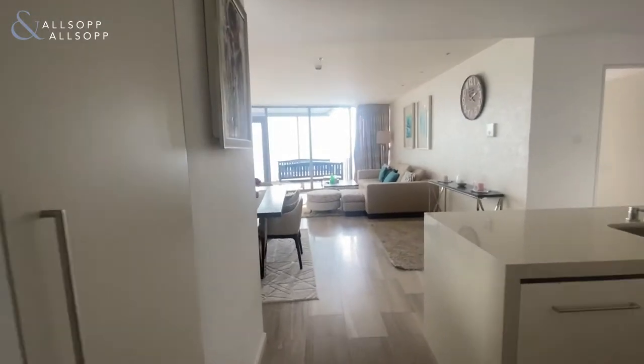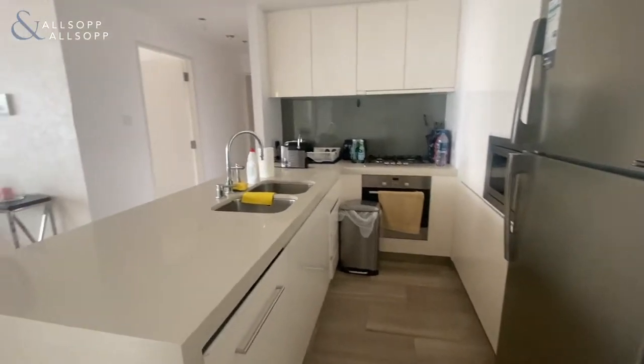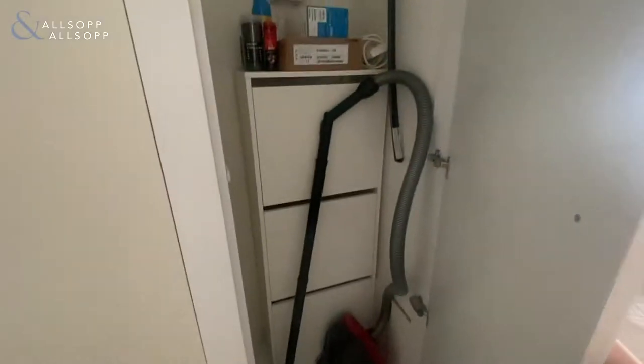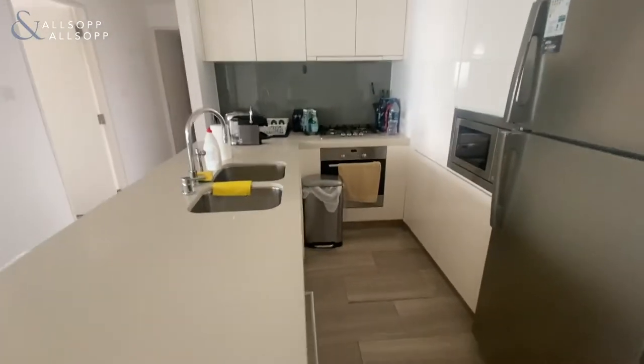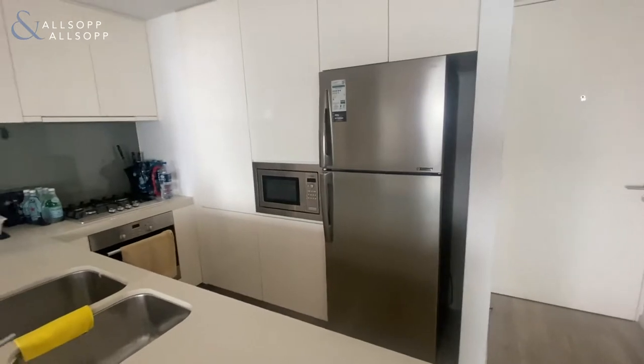Hi guys, Sean here from Allsop and Allsop Real Estate. Today we have a fully furnished two-bedroom apartment available in D1 Tower. As you walk in, you've got storage straight to your left-hand side, and then you come into the kitchen — a semi-open kitchen with built-in kitchen appliances along with your fridge freezer.